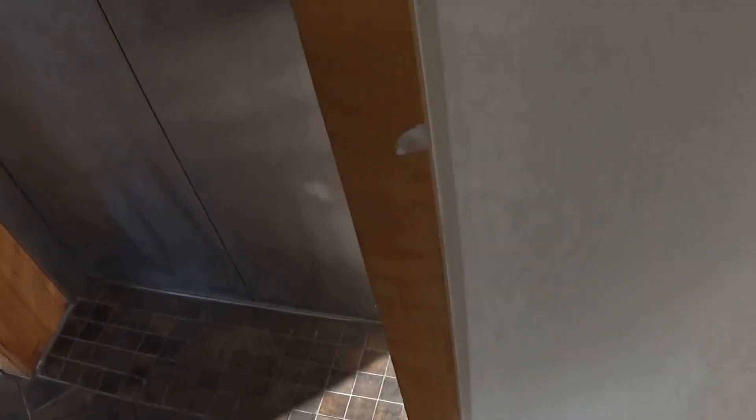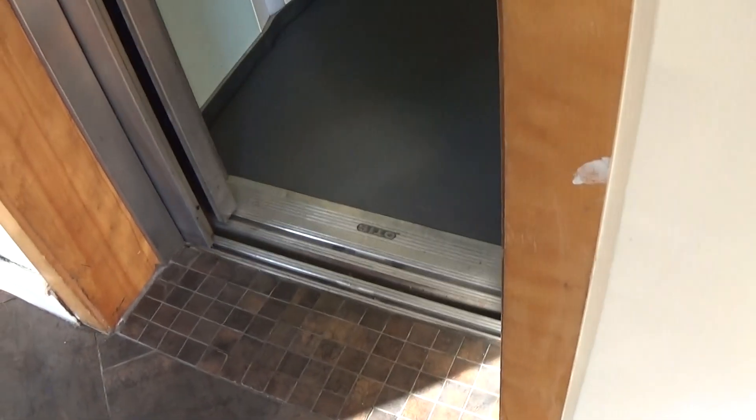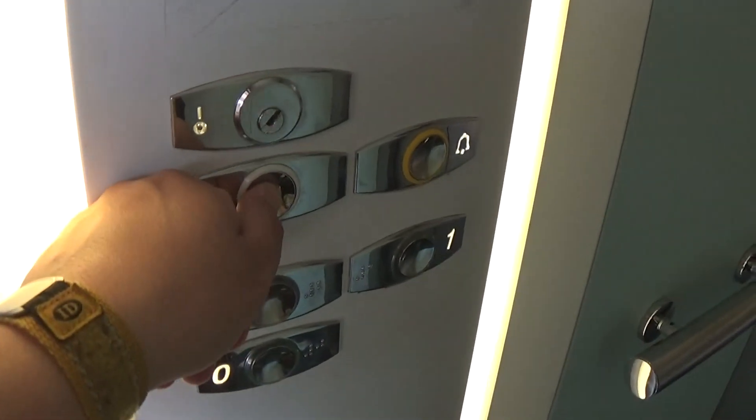Here there is a zero. You can see the Otis logo, up and down on the counter. Going up to two.